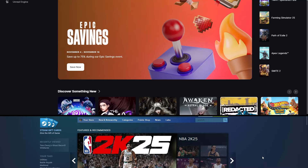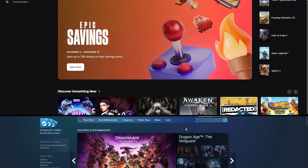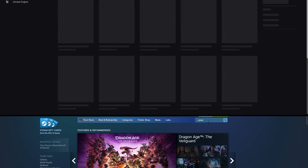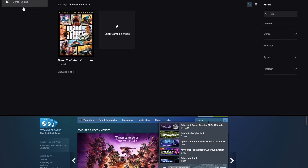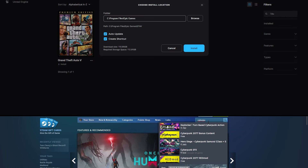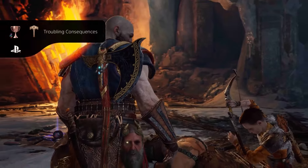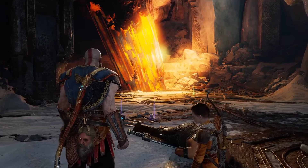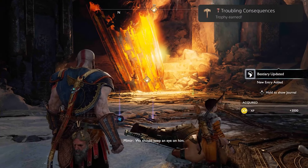On a PC, you have access to Steam, Epic Games, and other platforms with thousands of games. The PlayStation 5 has exclusive games you can't find anywhere else, like Spider-Man: Miles Morales and Ratchet & Clank: Rift Apart. The PS5 is known for its exclusives, while PC boasts mods and indie games unavailable on consoles.